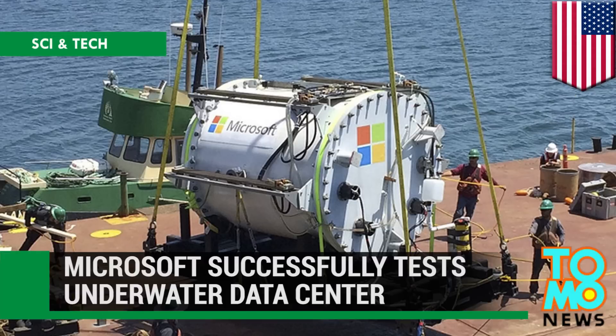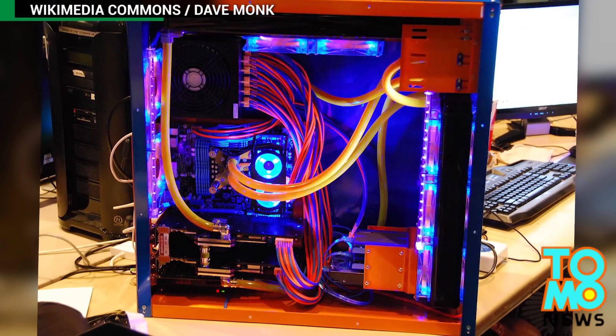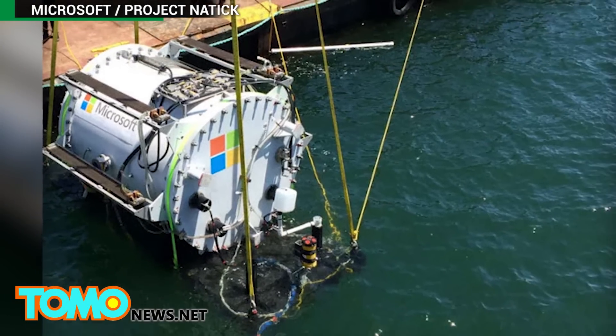Microsoft successfully tests underwater data center. Gaming enthusiasts have long been water-cooling their PCs for optimum performance, something Microsoft recently put to the test on an industrial scale with a sub-sea data center.